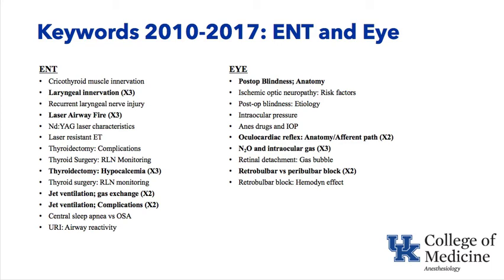Under eye, the top keywords from 2010 to 2017 are postoperative blindness and anatomy, oculocardiac reflex, nitrous oxide and sulfur hexafluoride gas, and retrobulbar and peribulbar block.